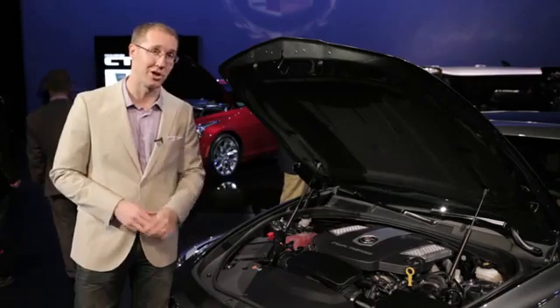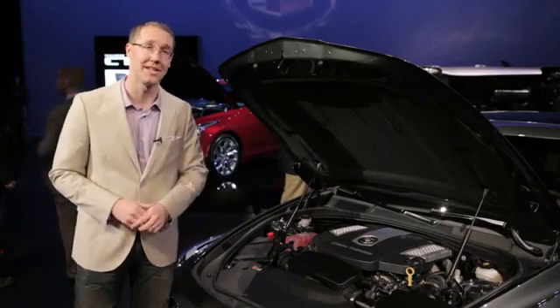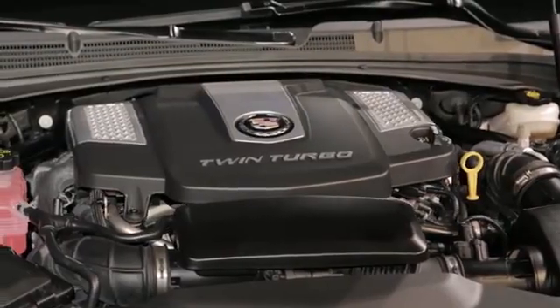But the most important feature is this right here — Cadillac's new twin-turbo V6 engine producing 420 horsepower and 430 foot-pounds of torque, and that's mated to an all-new eight-speed automatic transmission.